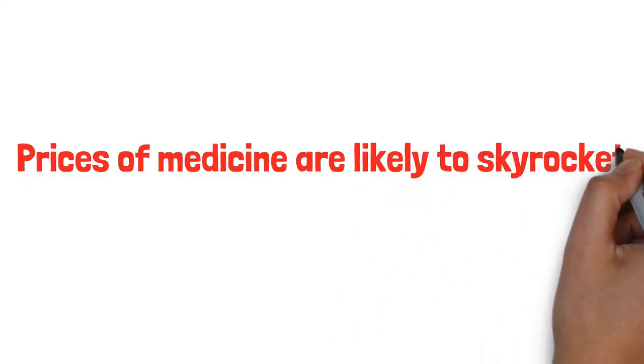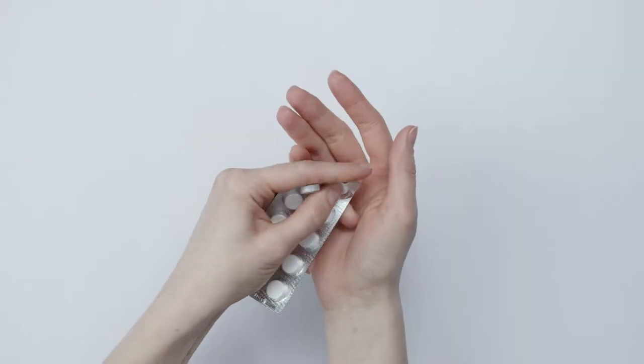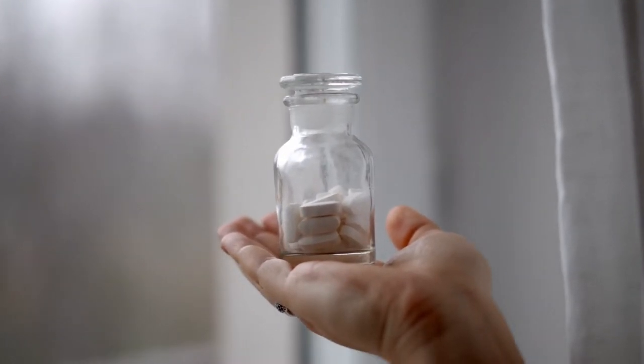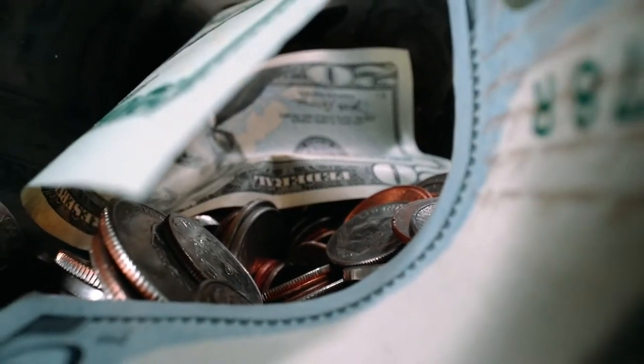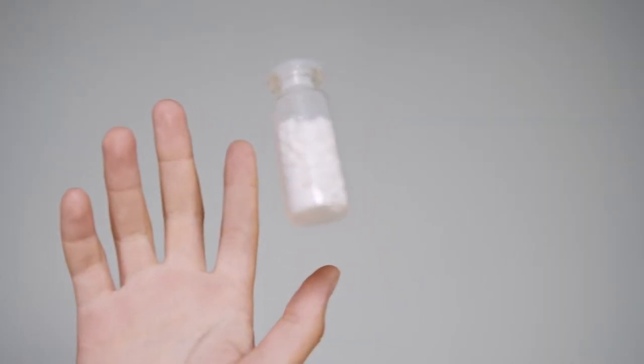Number 4: medicine. Prices of medicine are likely to skyrocket during a prolonged emergency situation, so you want to stock up as much as you can now. Even right now, the cheapest brands of medicine are already expensive, but you can look forward to paying even up to a dollar per pill if you wait to stock up after disaster strikes. So now is the time to stock up.